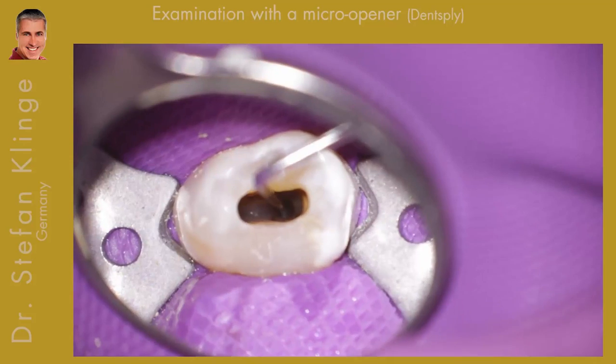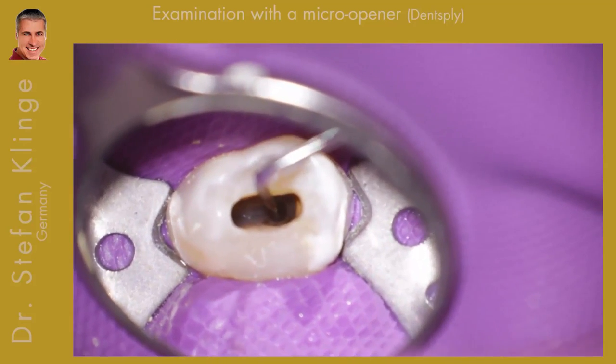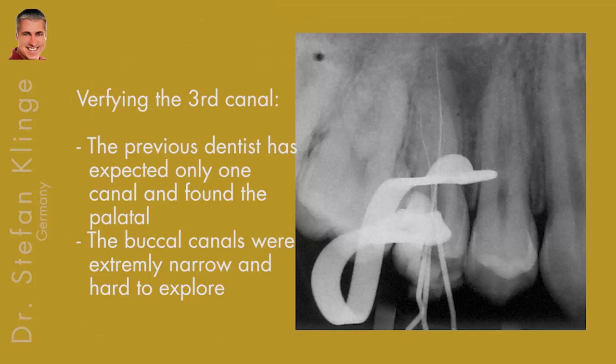And there it is — I can clearly feel it and see it. I did another x-ray to verify the third canal. The previous dentist expected only one canal and found the palatal and buccal canals. The buccal canals were very hard to explore because they were so narrow.